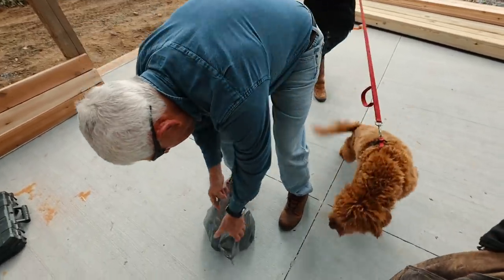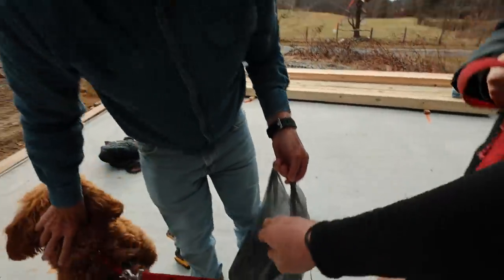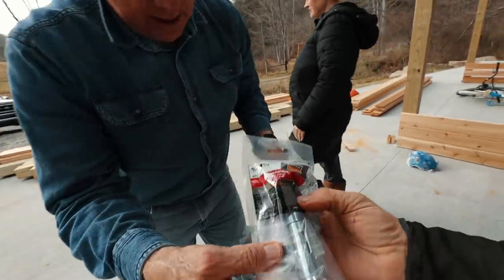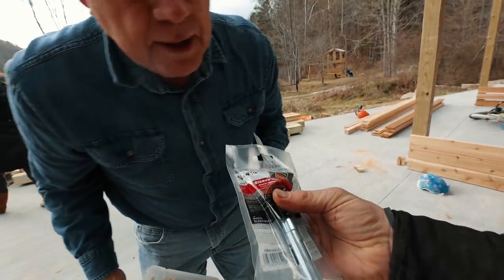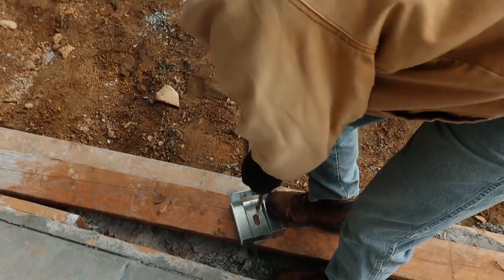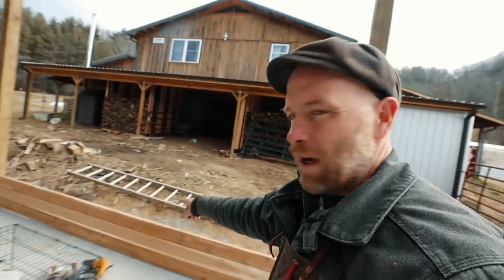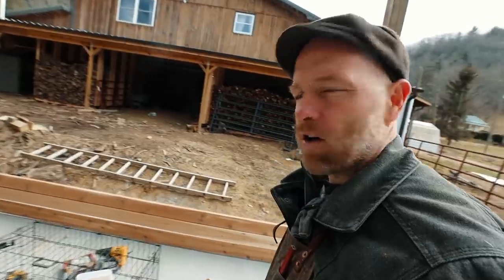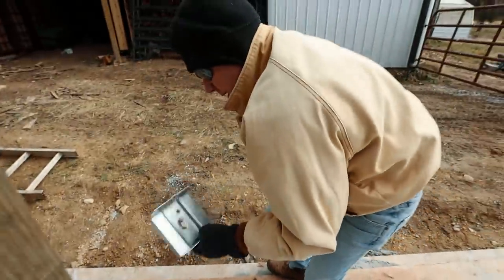Three-inch screws - what do you call them? Tap-cons? No, these are wedge anchors - sleeve anchors. It may be a little different than the ones I have but it'll work. These are plates for the bottom of our six-by-sixes. We're going to put them in between to help hold this retainer wall and support the building. Overall a good thing.